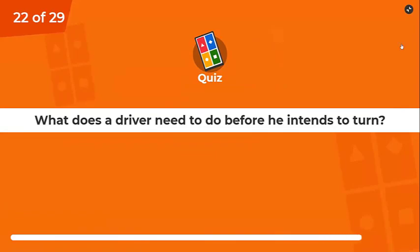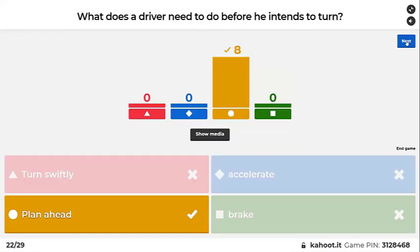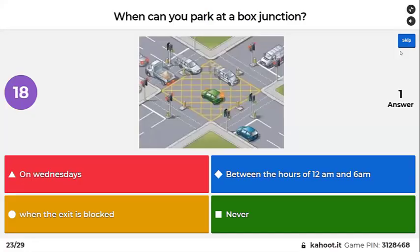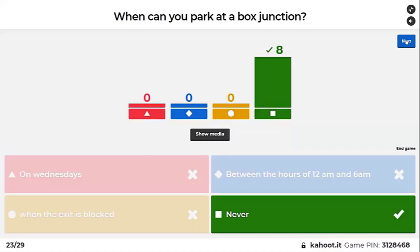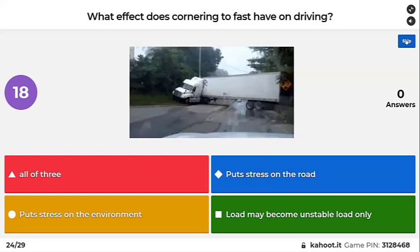What does the driver need to do if he intends to turn? Signal. When can you park in a box junction — Wednesdays at 12am, when the exit is blocked, or never? Never. What effects does cornering too fast have on driving? It puts stress on the road and environment, the load may become unstable — all three.